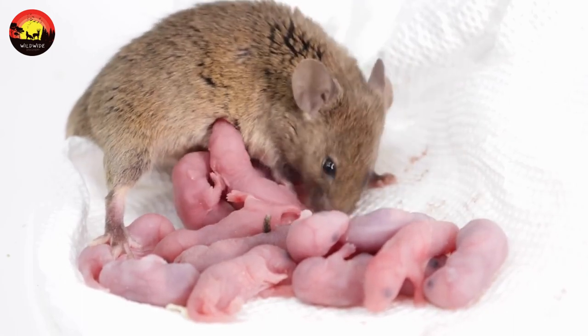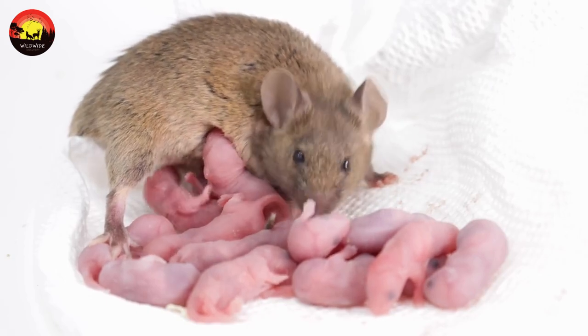At about 21 days, the young are weaned from their mother and may begin to take short trips away from the nest to explore their surroundings.